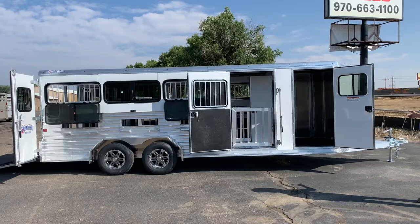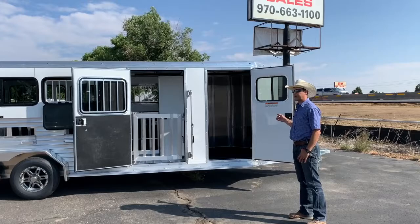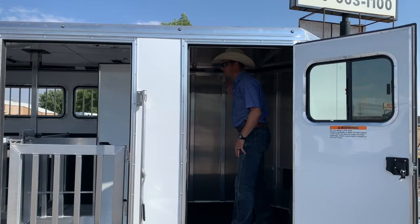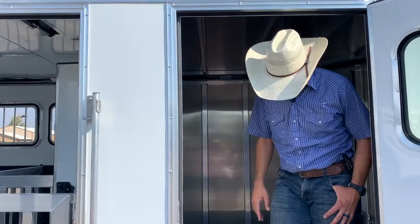If you wanted to install a generator, you can do that, or you can put that up front. This trailer is pre-wired for an air conditioner, so it has wiring for 110 volts. Really neat trailer set up with a walk-in tack room. As you can see, this interior of the trailer itself is 6-foot-3 inches tall, so plenty of room on the interior.